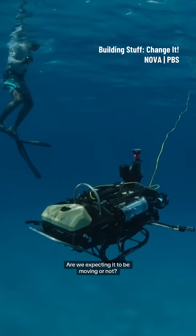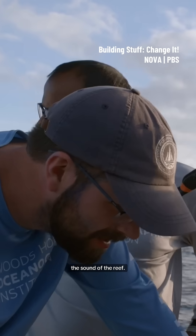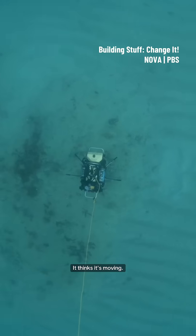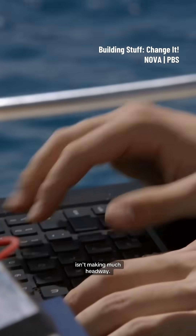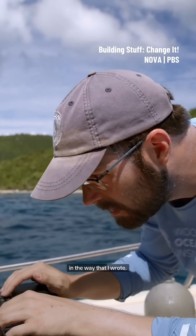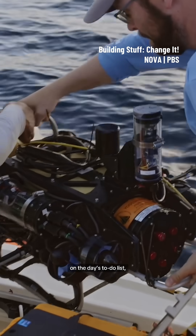Are we expecting it to be moving or not? We are. It looks at first as though it's orienting toward the sound of the reef — it thinks it's moving. But after a few minutes, it's clear that CUREE isn't making much headway. It's just dumb stuff in the way that I wrote. It seems there's an issue with the software.